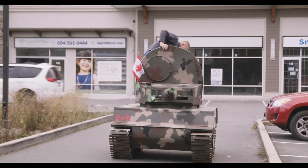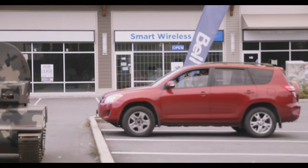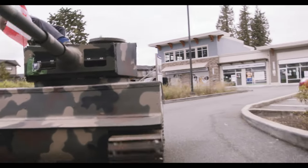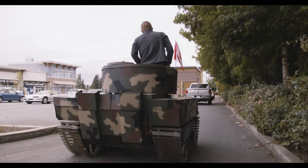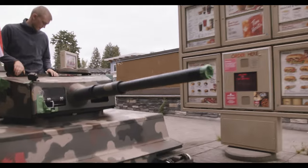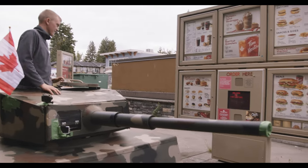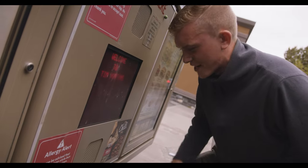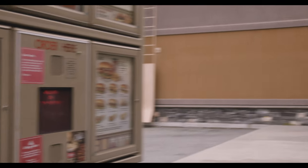Are we going yet? Hi. Can I get a box of 20 Timbits, please? And two medium ice caps, please? We ordered two ice caps and a box of 20 Timbits — something really iconic.